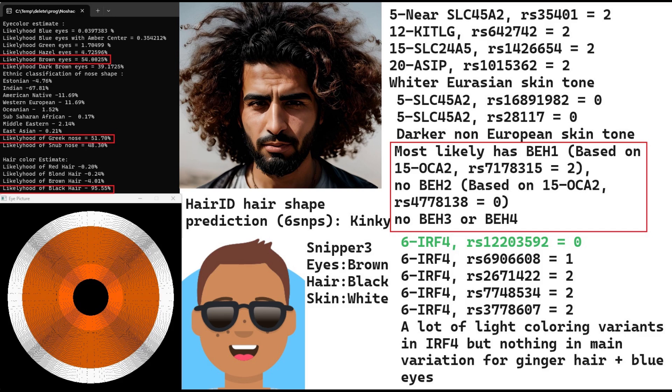He has some genotypes for whiter Eurasian skin tone near the SLC45A2 gene in KITLG and the SLC24A5 gene, and in ASIP. However, he also had some genotypes for darker skin tone, and he had a lot of light coloring variants in IRF4, but nothing in the main variation for ginger hair and blue eyes. That was found mostly in European hunter-gatherers. I colored this variation in green so it would be a little bit easier to follow.